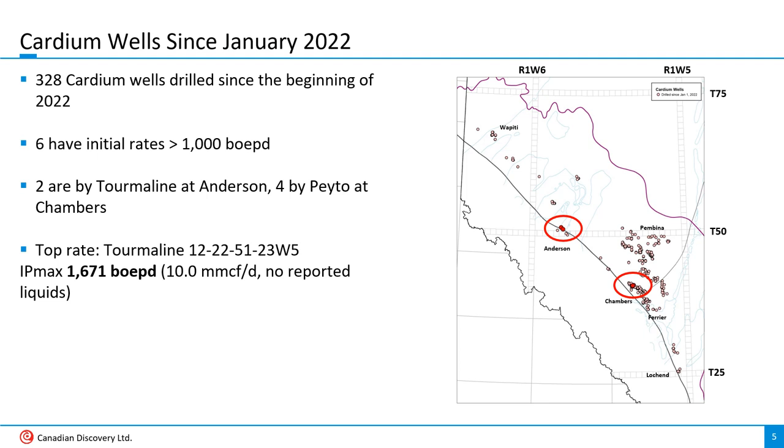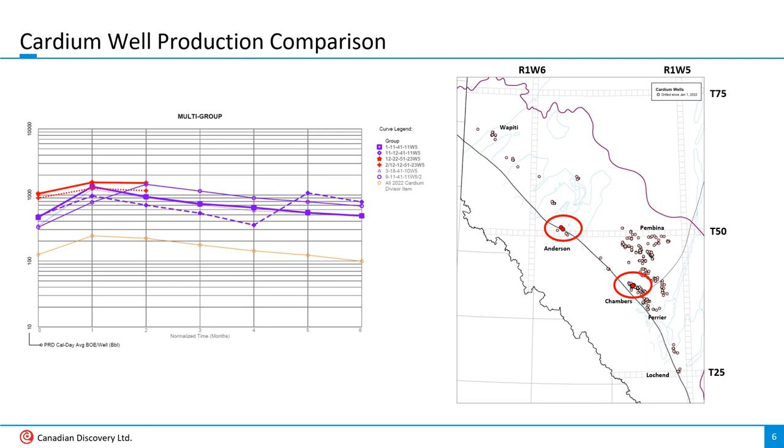I should explain the IP max production metric we use at CDL. It's a well's highest average daily rate over one calendar month within the first six months of its production life. On this production plot, Tourmaline's top wells are red and Pato's are purple. On a BOE basis, these wells are producing at roughly four times the rate of the average Cardium well drilled since the beginning of 2022.